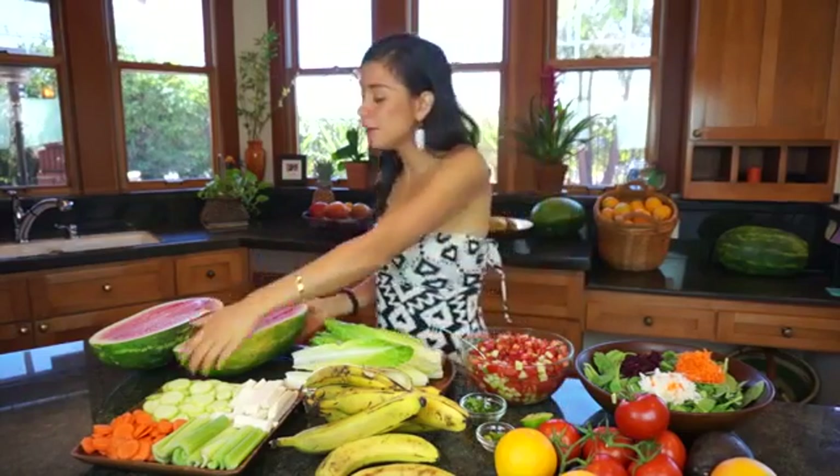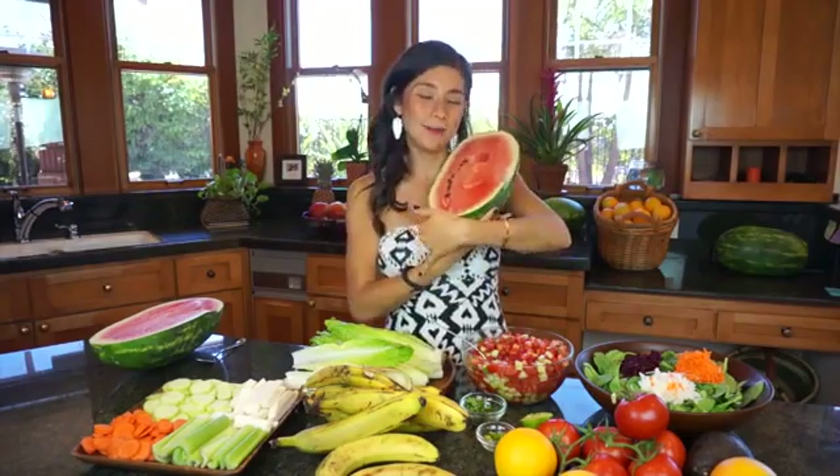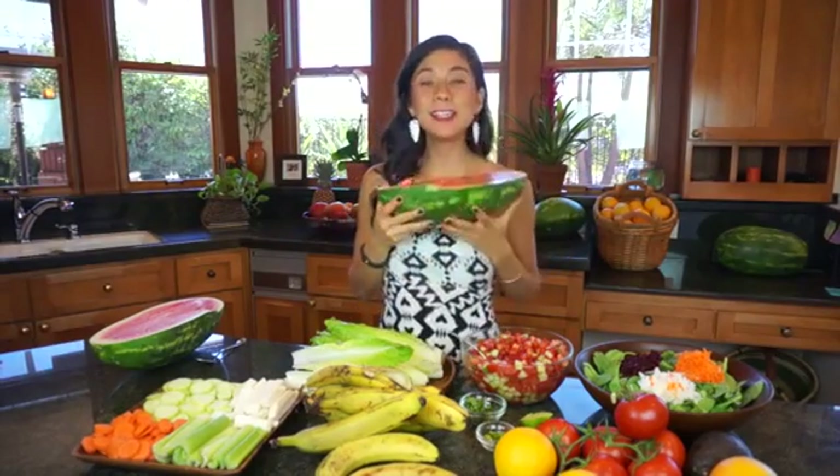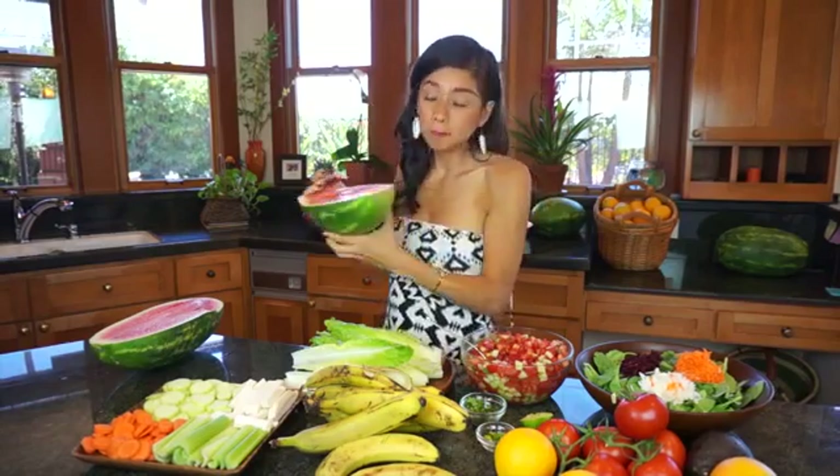For breakfast we're going to have some watermelon, and you guys know how much I love watermelon. Basically all you're going to do is cut it in half, get a spoon, and eat it. And if you don't have time to eat it like this, you can just blend it up and take it with you to school or to work.